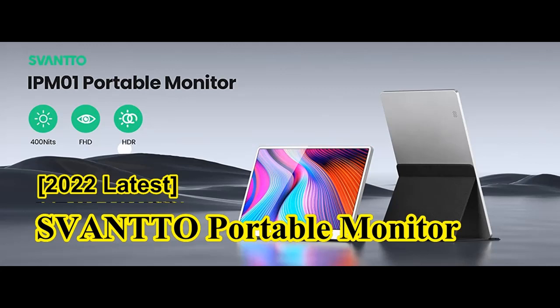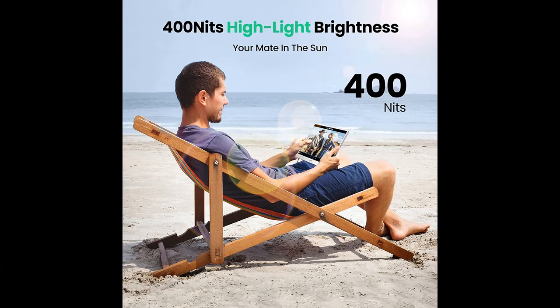Find or read reviews that people are talking of portable monitors. SVANTTO 2022 latest FHD 15.6 inch portable screen for laptop, 400 nits brightness travel monitor, 100% sRGB 1080p laptop monitor extender, Mac Xbox PS5 computer display with HDMI cable.